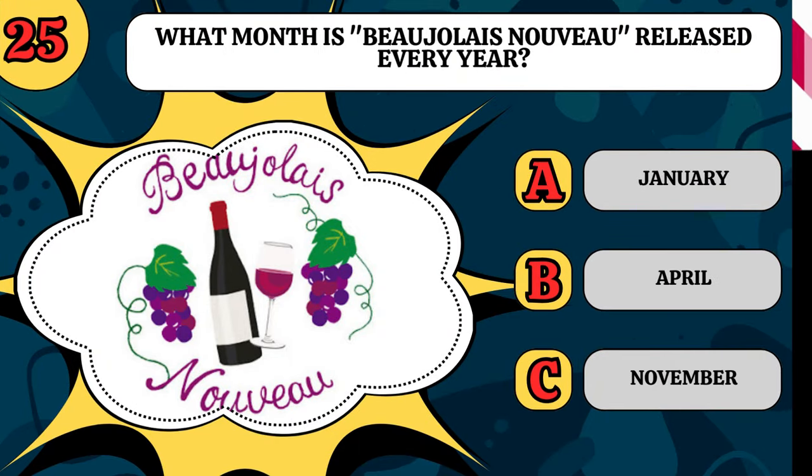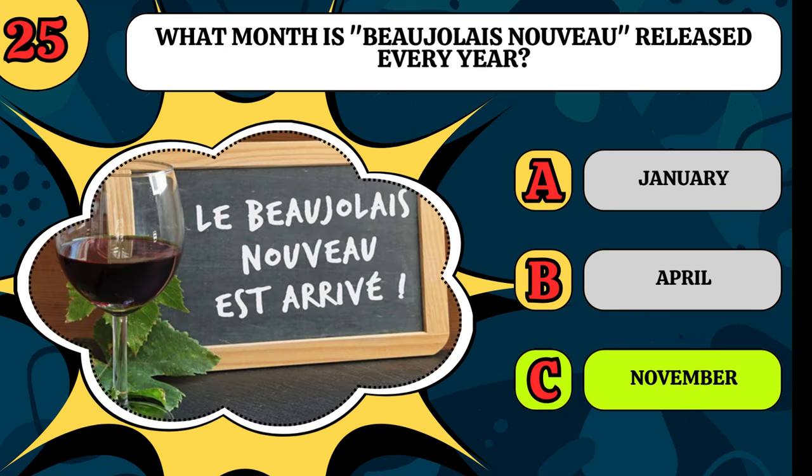What month is Beaujolais Nouveau released every year? Is it January, April, or November? It's always released on the third Thursday of November.